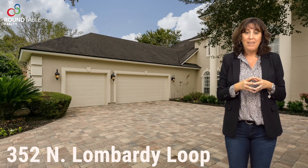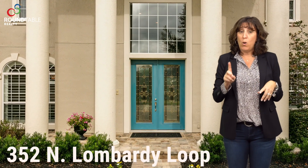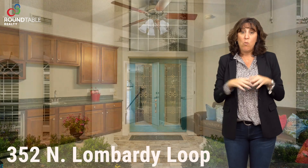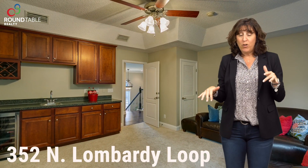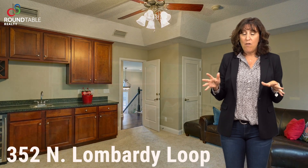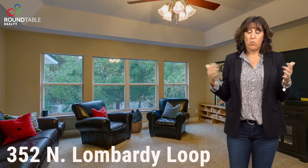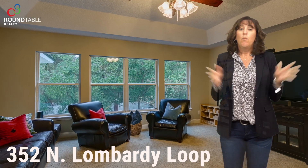This house is amazing. It's six bedrooms, six bathrooms, plus a bonus room which has a wet bar and a little refrigerator. It actually makes for a great man cave or teen suite, or maybe even a multi-generational situation where you have in-laws living upstairs. But we'll come back to that.